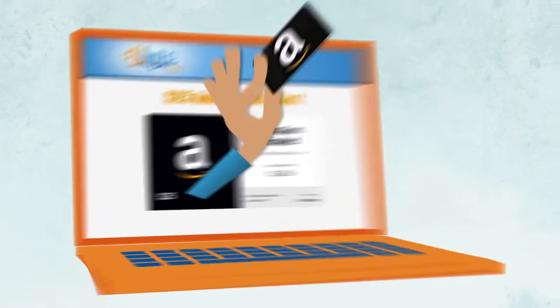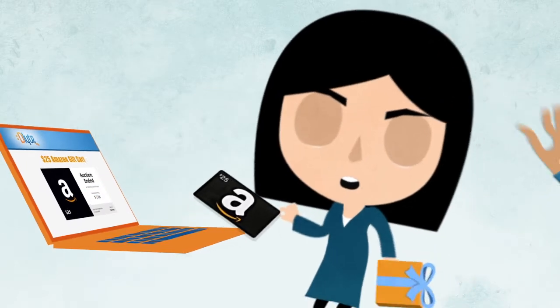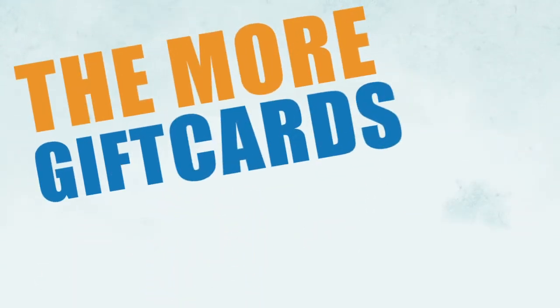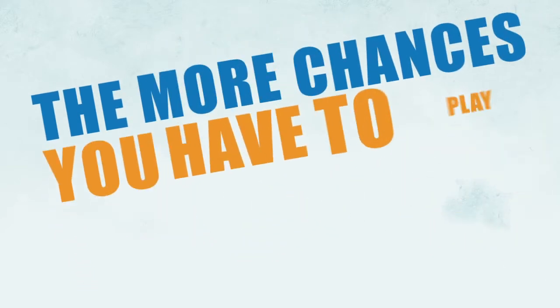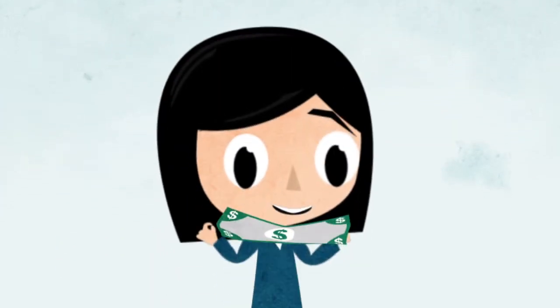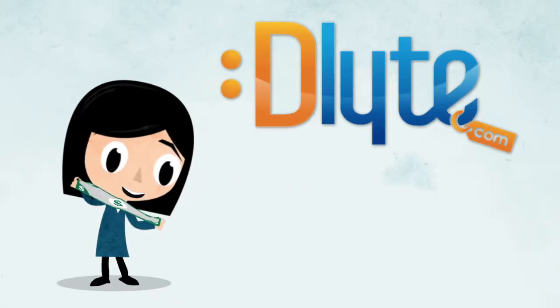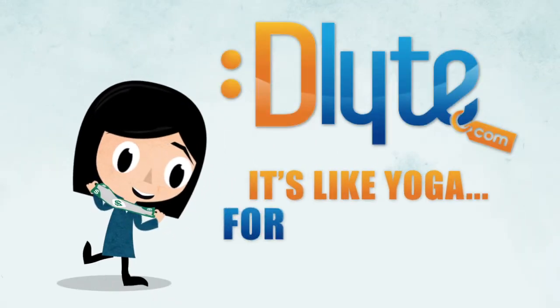Buying gift cards at Delight.com means you get what you pay for — and a whole lot more — all without risk or worry. The more gift cards you buy, the more chances you have to play and win. And that's how you stretch a dollar farther than it's ever been stretched before. Delight.com: it's like yoga for your money.